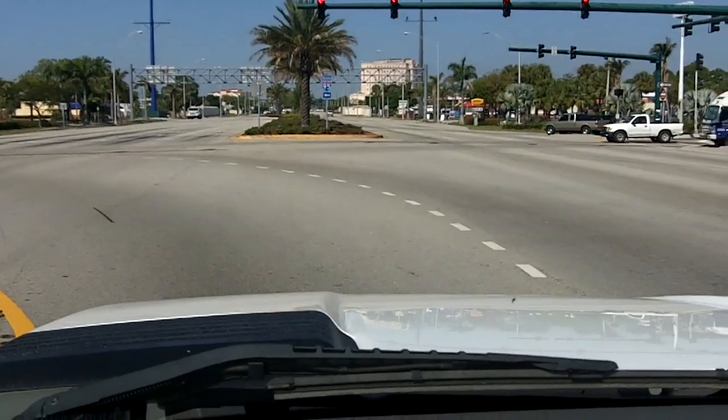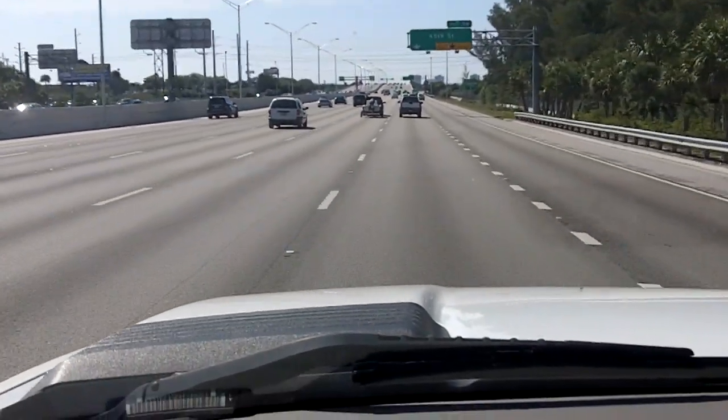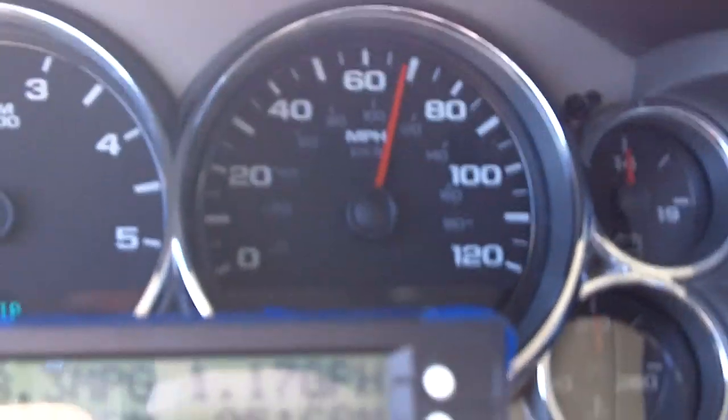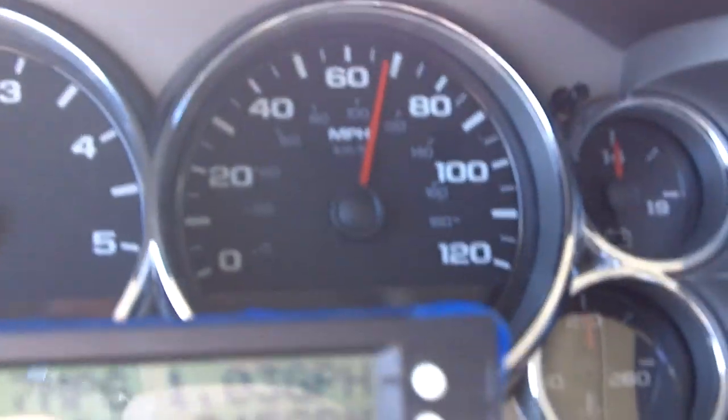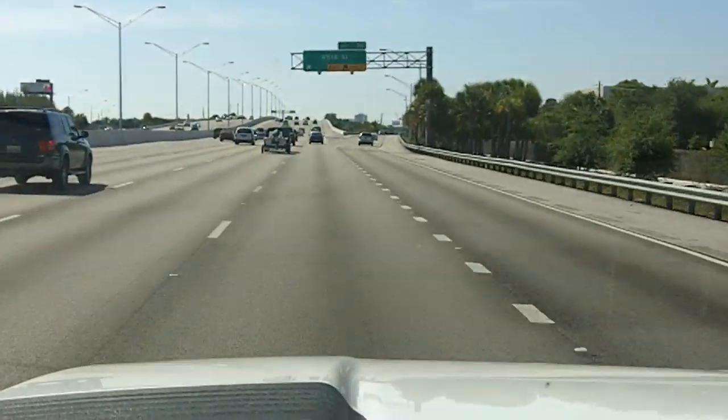Let's head back south. We're heading back south at about 65 miles an hour — the designated speed, actually a little higher. Passing 45th Street.